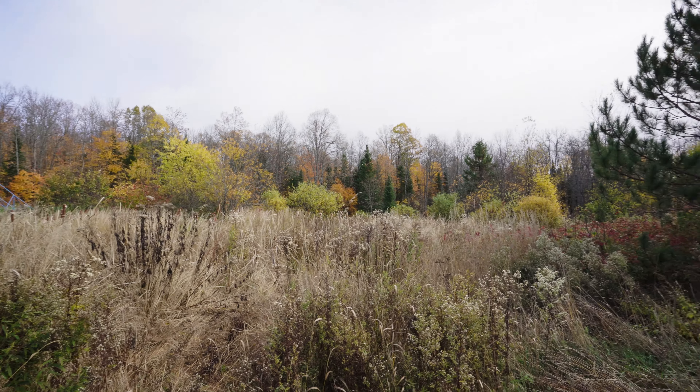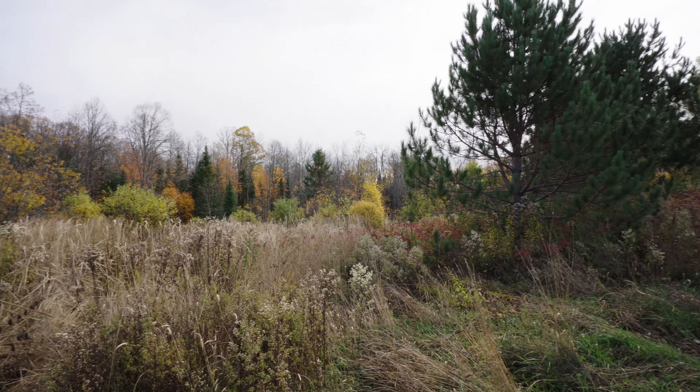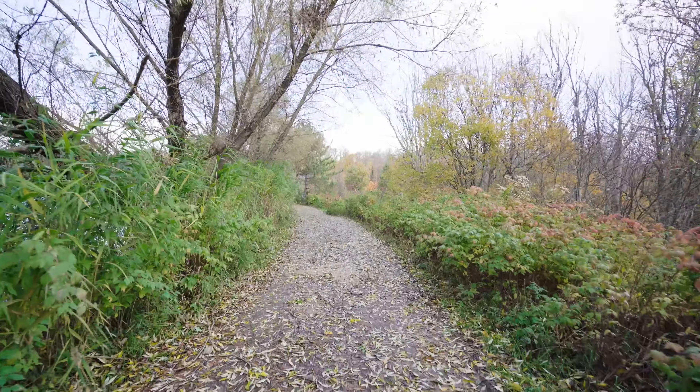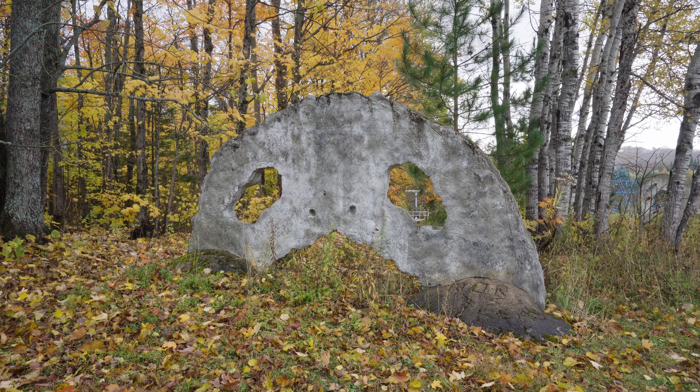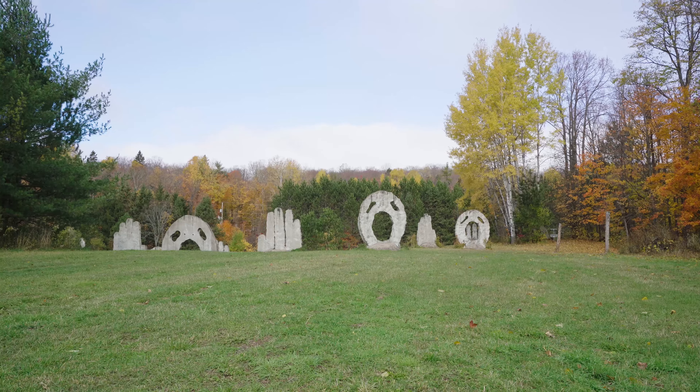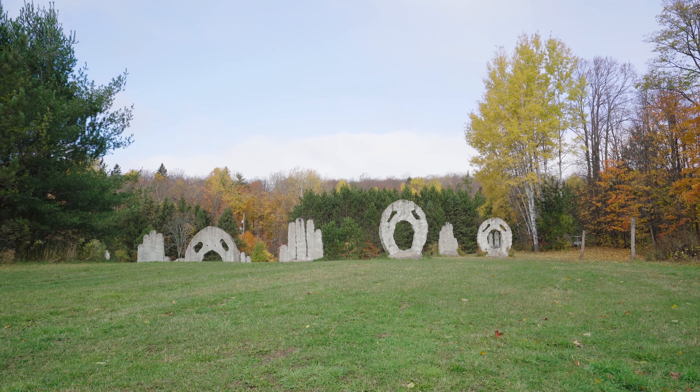Purchased in 1981, the property was a field until Peter planted 22,000 trees. The trees were planted to represent a South American jungle, where ruins become overgrown and one with nature — a perfect fit for his home and work.